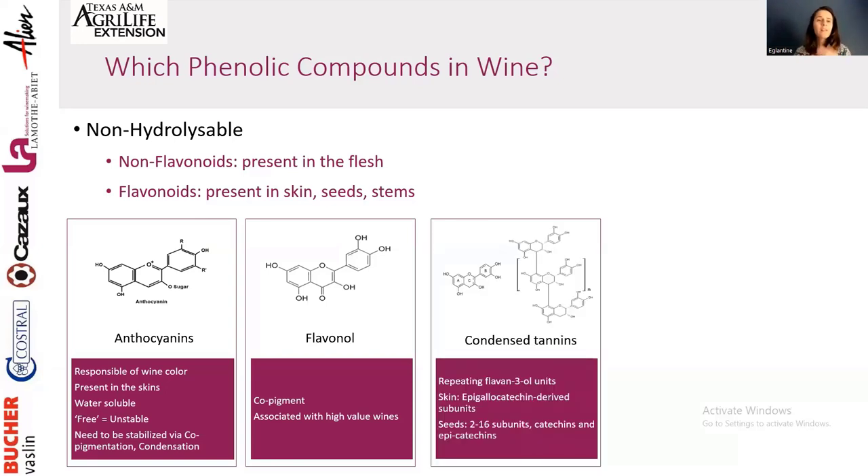Condensed tannins are what we look for in terms of structure and softness on the palate — they are repeating units of flavanol. In the skin we have longer chains, so the tannins are smoother and more pleasant. In the seeds we have shorter chains with catechin and epicatechin, which are very aggressive, reactive with protein — very drying on the palate — but also very reactive with color. We want these tannins to stabilize color, but not too much to avoid aggression on the palate.